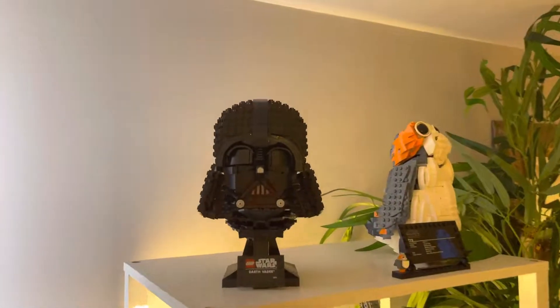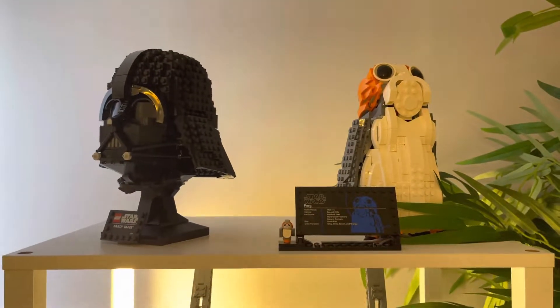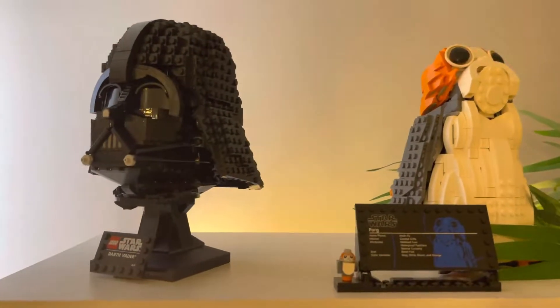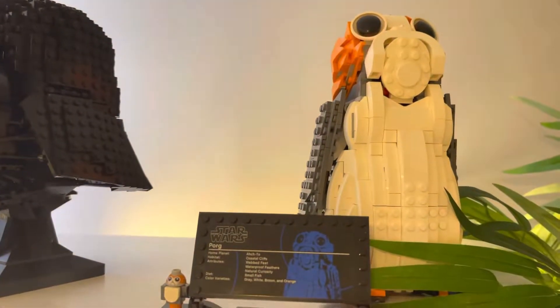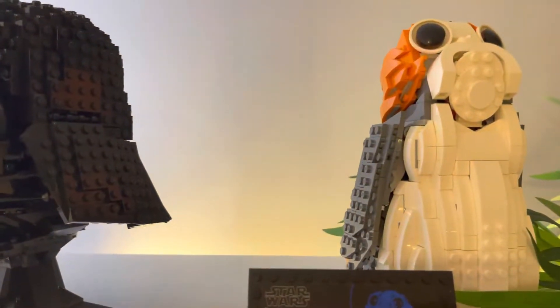What's up YouTube, Exit 59 here. We're gonna go through some of our LEGO collections really quick and painless. These are little tiny guys — Darth Vader, the Pork.